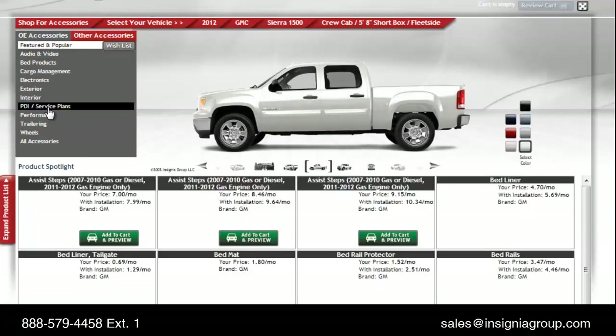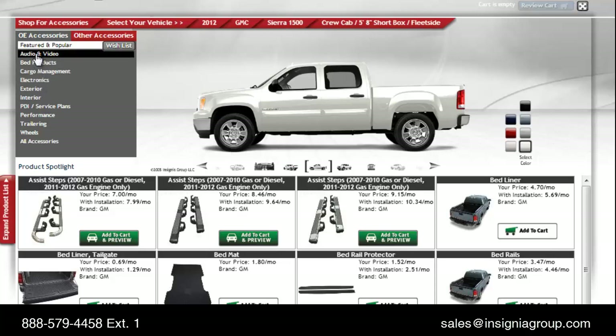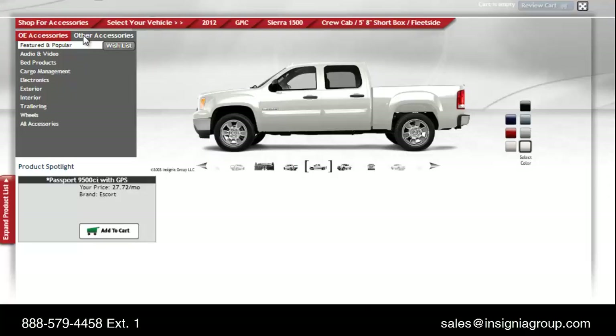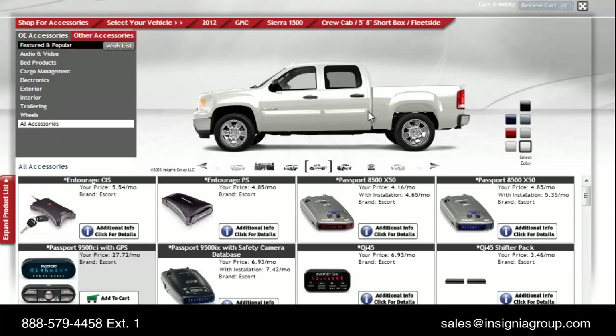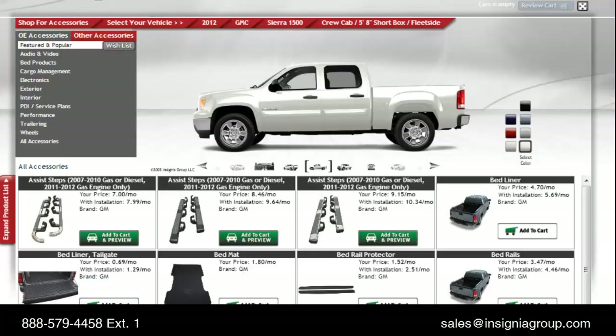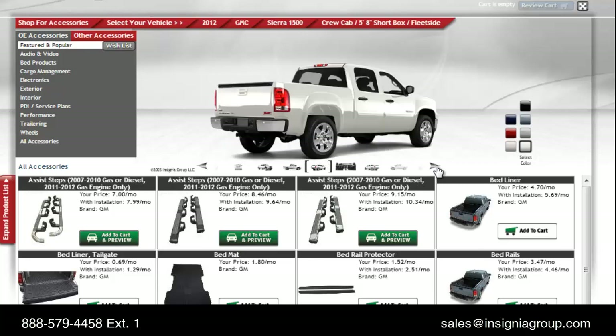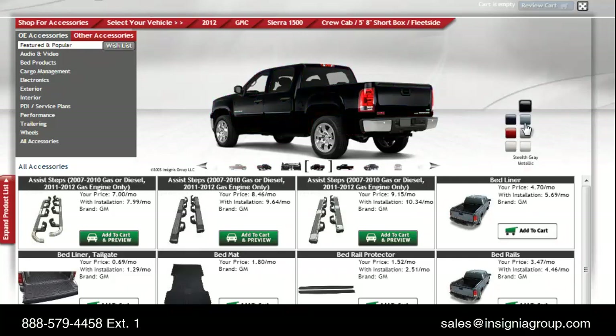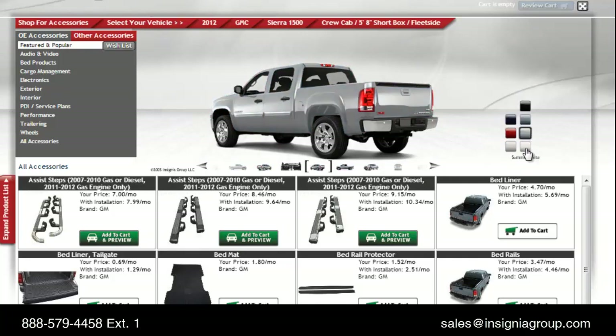To the left, you'll notice easy-to-select categories providing convenient access to all OE accessories for that vehicle. Many dealerships will also sell aftermarket products, which are available as other accessories. The Insignia configurator typically provides six exterior views and one interior view. Changing the color with our easy chiclet palette is a snap — these are all of the OE-supported colors available for this particular vehicle.